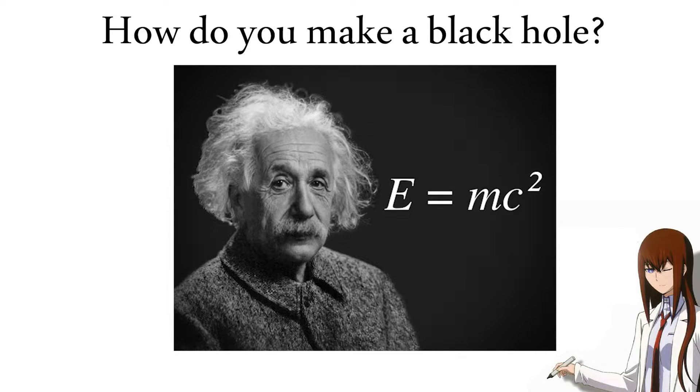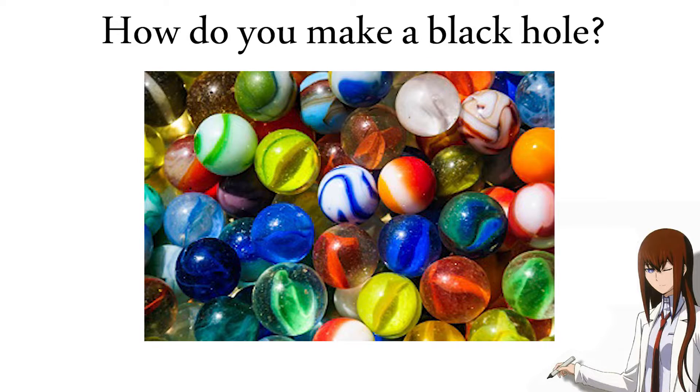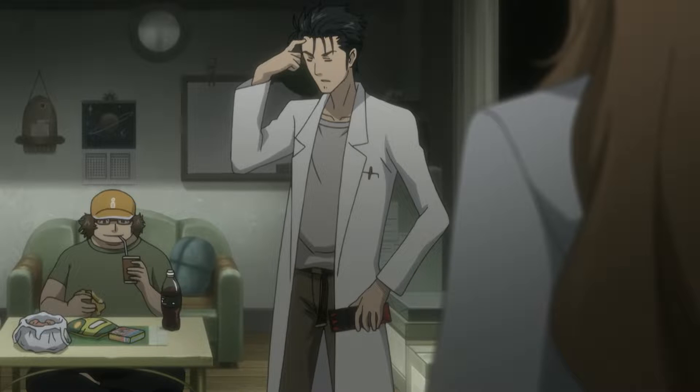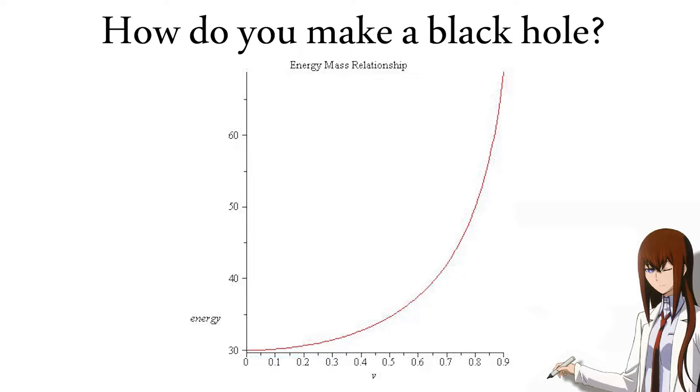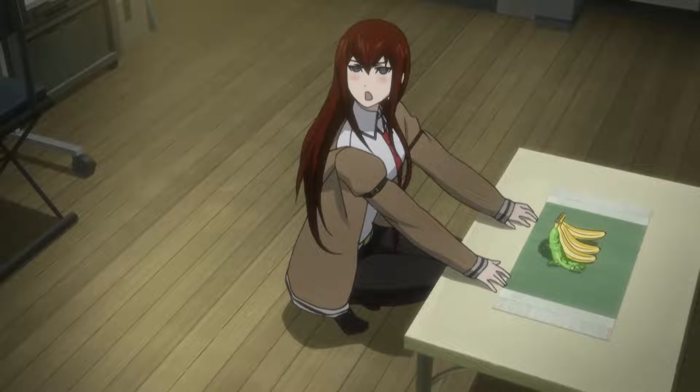Einstein's theory of relativity tells us that mass and energy are related — they're basically different forms of the same thing. A 20 gram marble has as much energy as a 500 kiloton hydrogen bomb, but it's very difficult for us to convert the mass of a marble into pure energy. The bottom line is that more energy means more mass, and vice versa. So if we take something small and accelerate it really fast, we would essentially have a large amount of mass in a small amount of space, which is the process we would need to create a black hole.